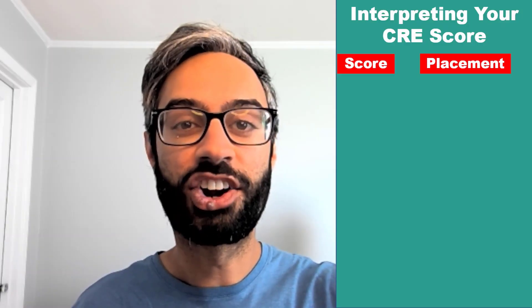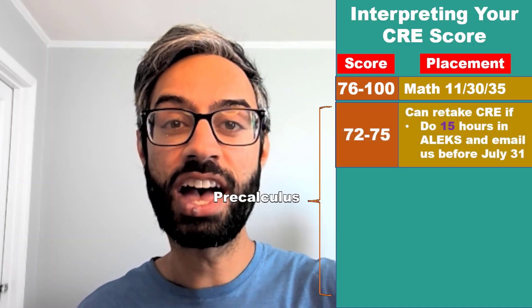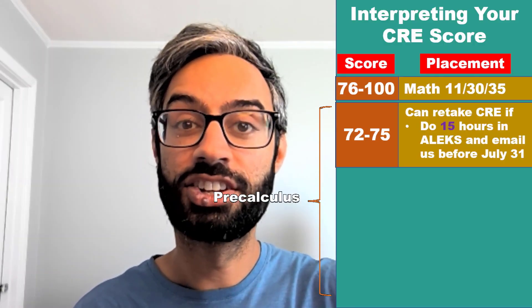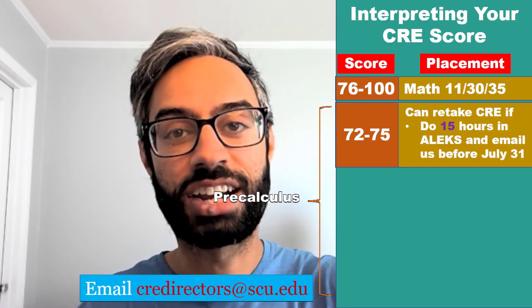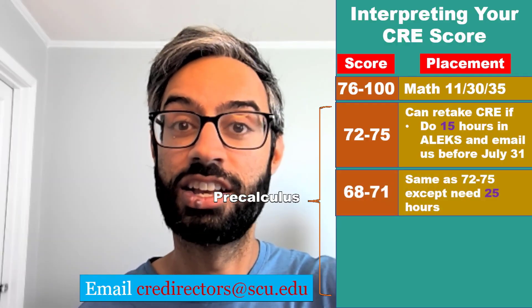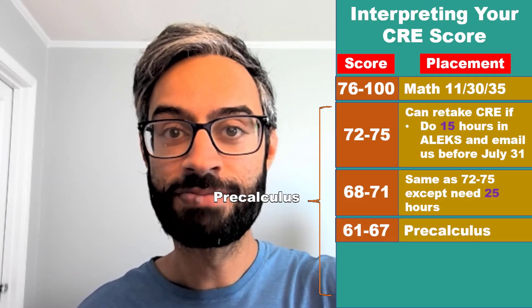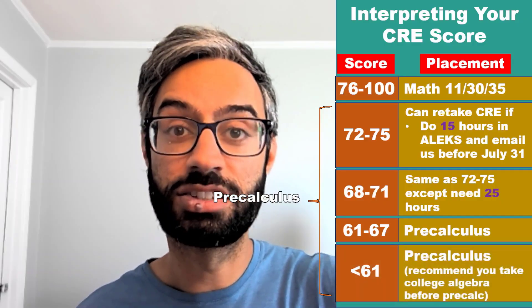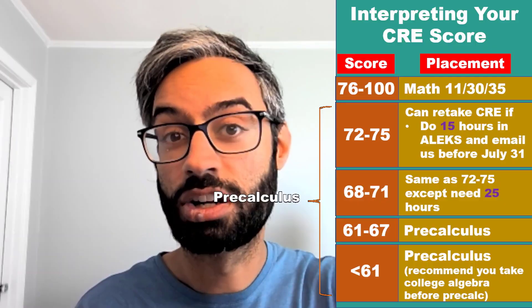How do you interpret your score on the CRE? If you get a 76 or higher, you place into first quarter calculus, which is Math 11, 30, or 35. If you score below that, you place into pre-calculus. But if you score between a 72 and a 75, you can have a CRE retake — to do that, you'll need to complete 15 hours of prep work in ALEKS and email us by July 31st at credirectors@scu.edu. If you score between a 68 and a 71, you can also have a CRE retake, but you'll need to first complete 25 hours of prep work in ALEKS. If you score between a 61 and a 67, you don't have the option for a retake — you'll just get placed into pre-calculus. And if you score less than a 61, you'll also get placed into pre-calculus, but that score indicates it's going to be a really good idea to do some additional prep work before taking pre-calculus.